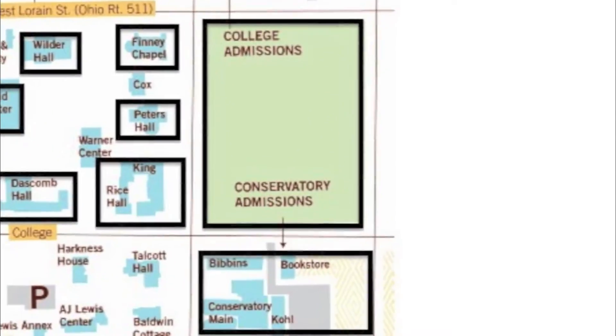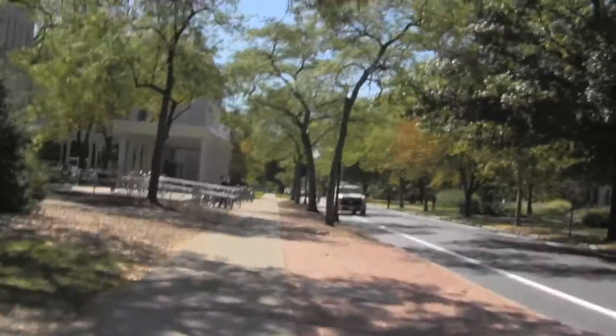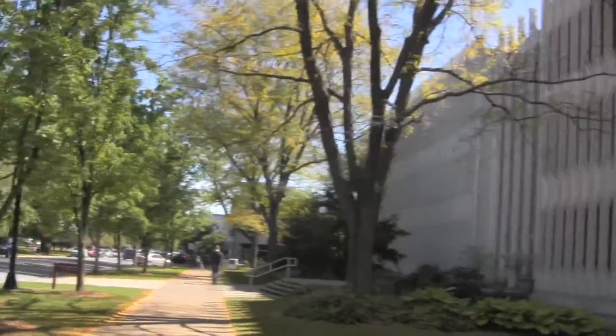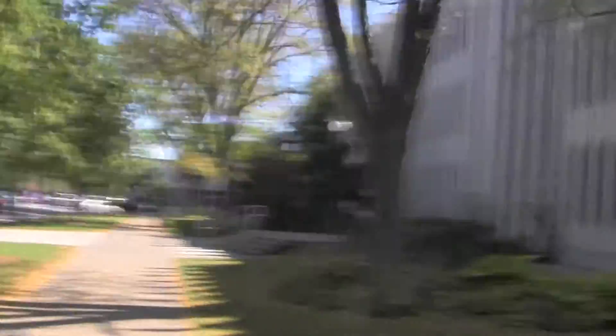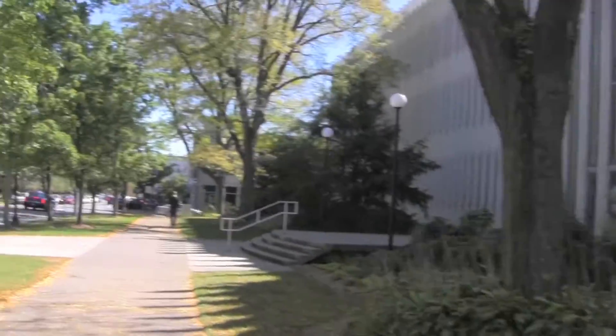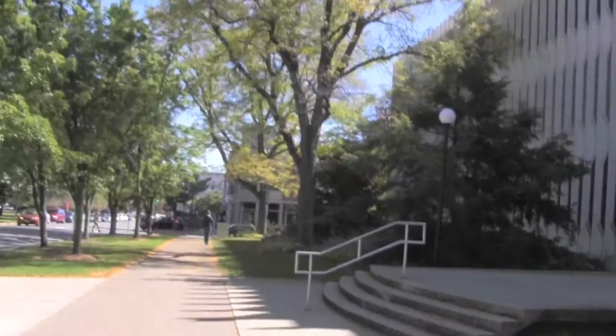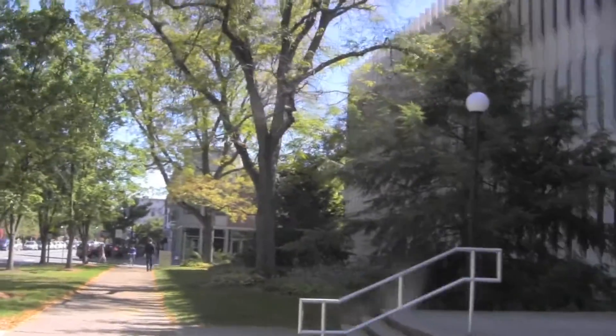It looks very similar to what the conservatory looks like. But the music conservatory, even though I don't go in there except for concerts, it's a very cool building to me at least. Some people don't like the outside of it. But Lauren's roommate Holly is in the conservatory, so she's always walking down this way with me.